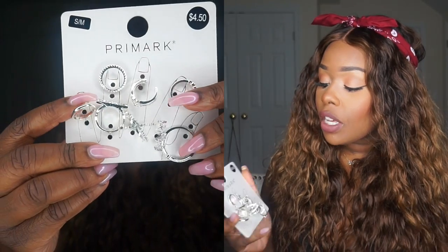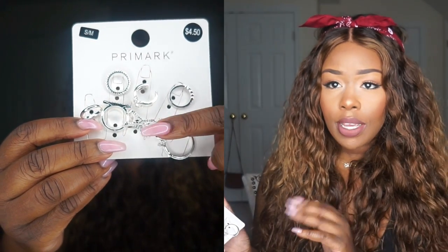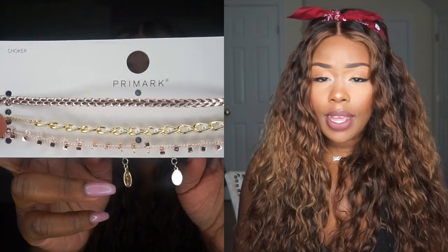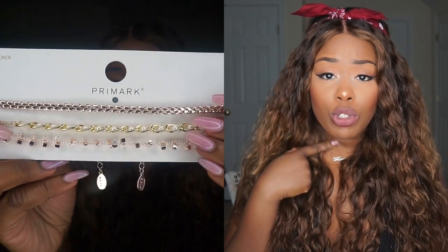The next thing I got was some accessories — I got some midi rings. I'm usually not a silver person but I picked these up for $4.50. They're really cute and I love the little designs on the rings, and with a fresh manicure they just look so good. I also got a pack of chokers for $4.50 — you get a variation of gold, rose gold, and a little bit of pearl design. I thought they were cute especially for festivals. I like to accessorize a lot and I'll layer my nameplate with some chokers, so I had to pick these up.